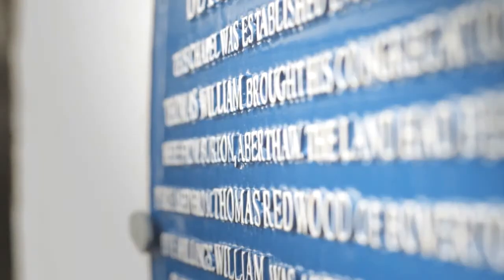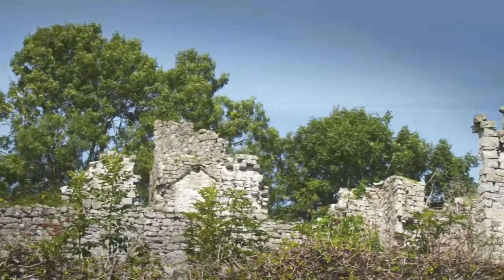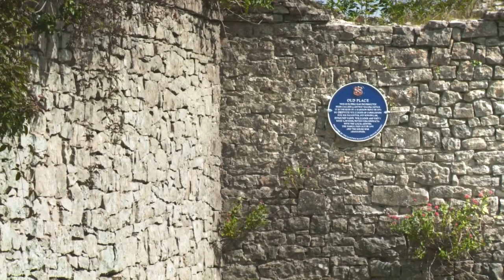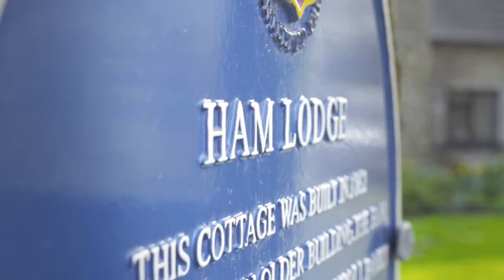The Blue Plaque Trail was suggested as a tourist attraction really. We've got a lot of really old buildings with a lot of history, and I find if I walk round the town, in the summer particularly, that there are people — strangers — asking what's that and what's its history. Well, if they've got something to read, something to see what it is, you see them stopping and looking and reading things.